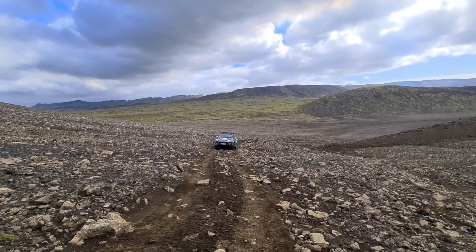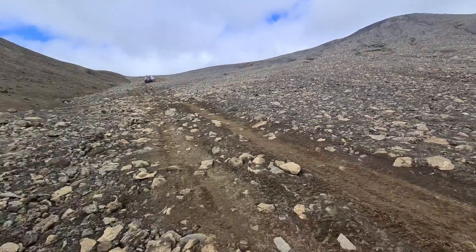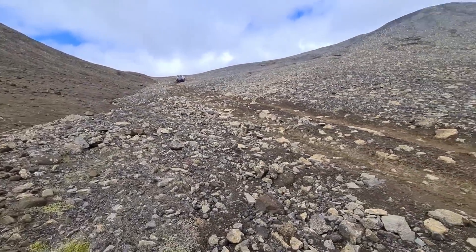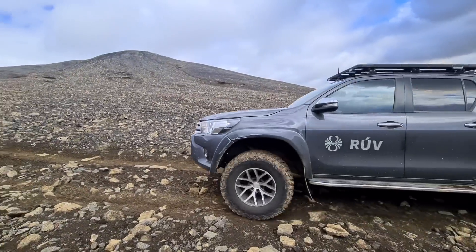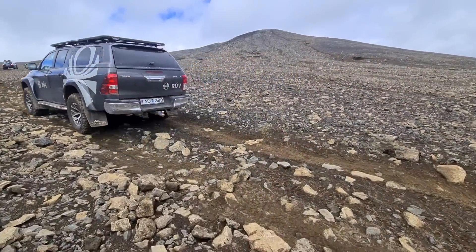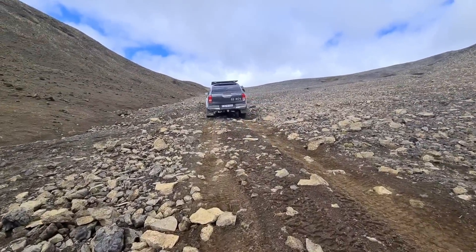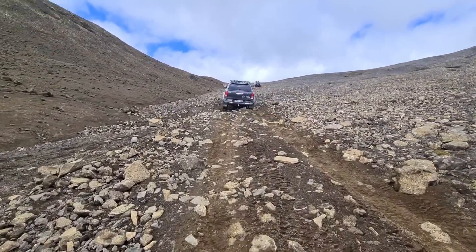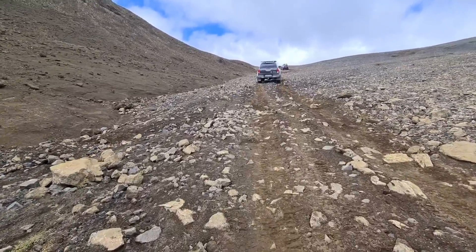This is the TV station RÚV — Reykjavík Útvarpsfélag. They are coming this way, the hidden way. They said we already have a cone up there, so we are going to film this cone now.